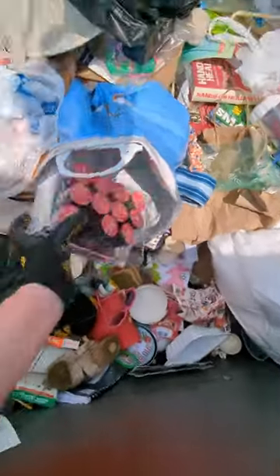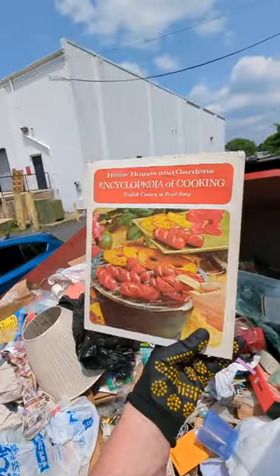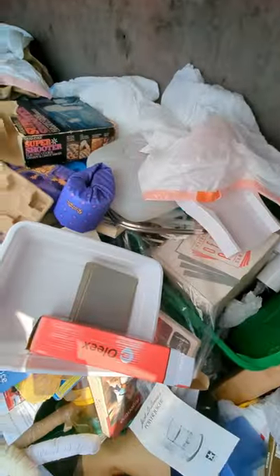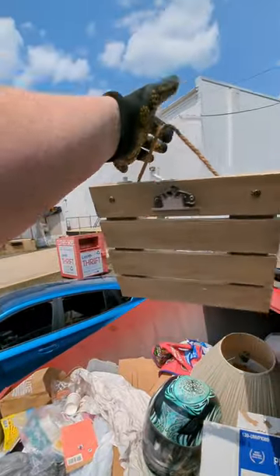Nice sewing basket — check that out. I don't know what this is, but it's brand new. Confetti poppers. I hope that is an old Better Homes and Gardens cookbook. Cat goes fiddly-fee. And now we begin to dig. There's another old Betty Crocker. A hanging clipboard thing.